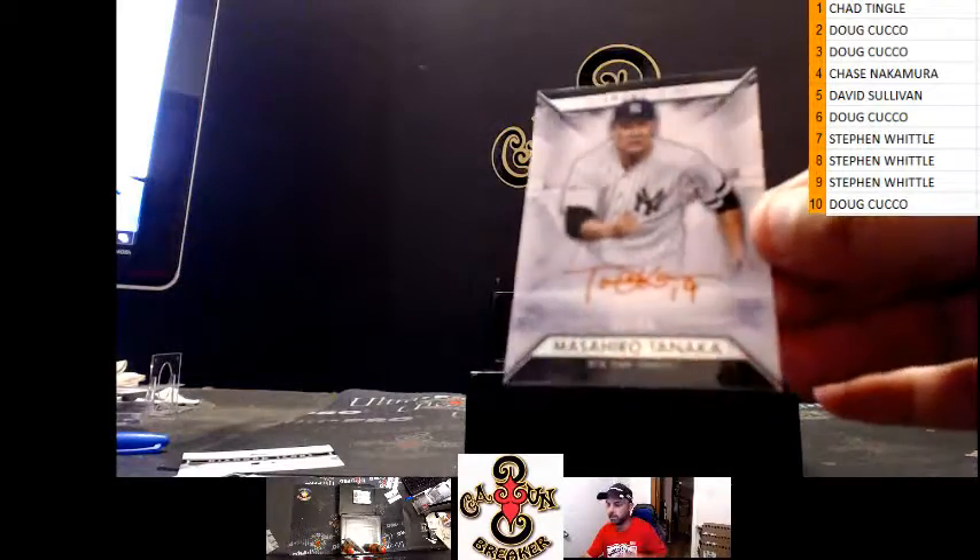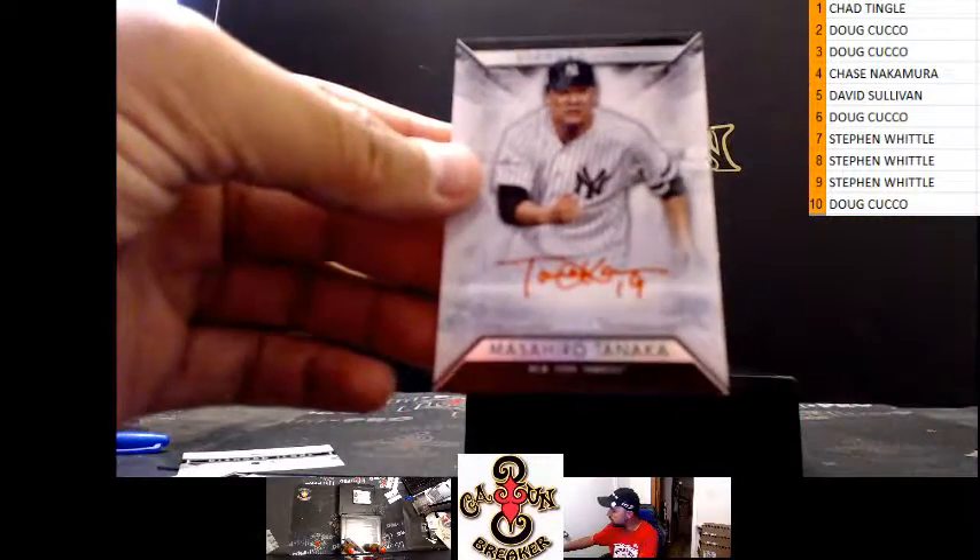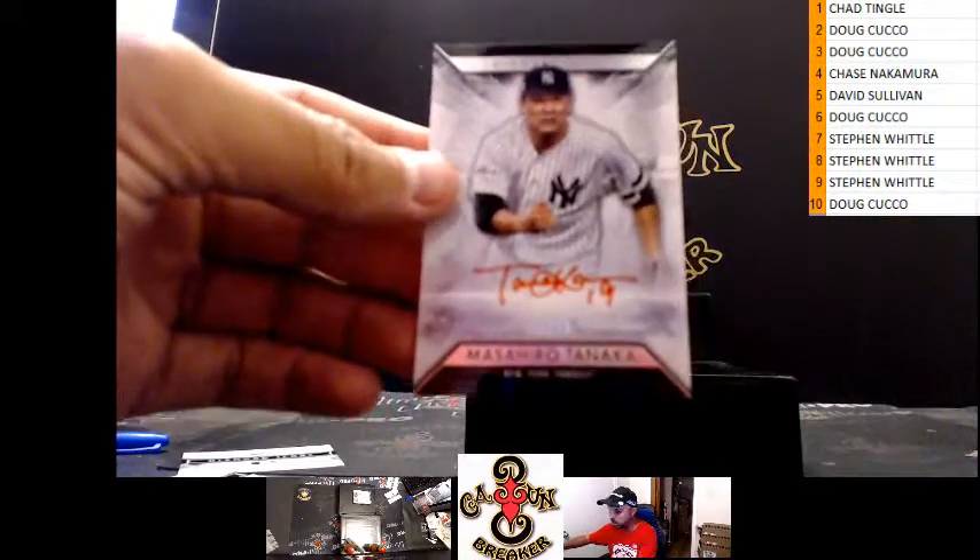Damn Zach, that's a nice card — 2023 or 2024 Masahiro Tanaka.